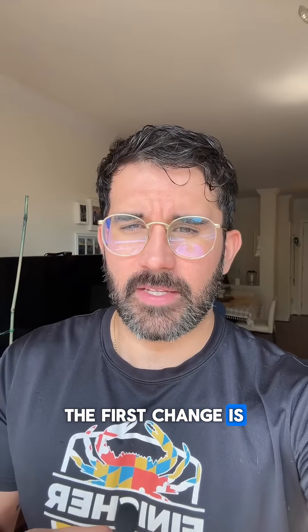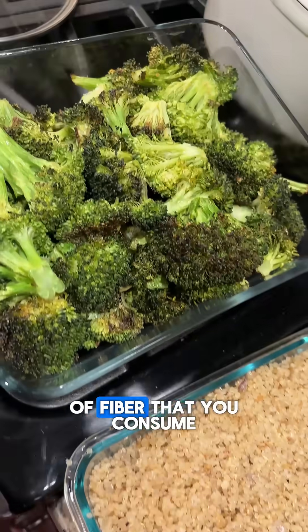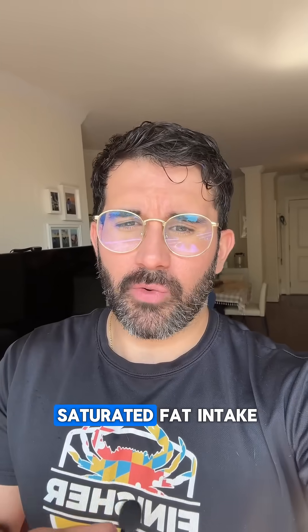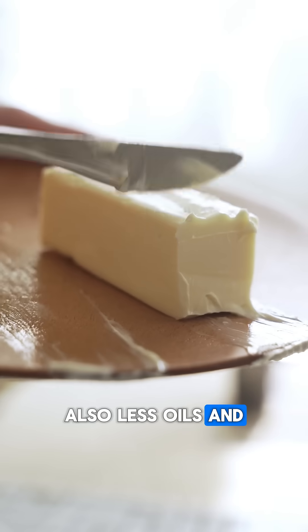The first change is a nutritional approach. You have to lower the amount of saturated fat that you're consuming and increase the amount of fiber that you consume to at least 30 to 40 grams per day. To lower your saturated fat intake, just focus on eating less dairy and less fatty cuts of meat, and also less oils and less butter.